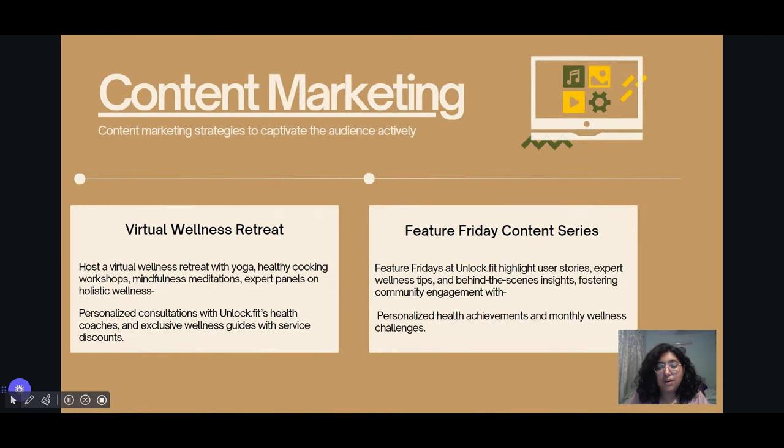Fourth, content marketing — raise awareness through engaging content. Host a virtual wellness retreat or summit with online yoga sessions with experts, healthy cooking workshops, and mindful meditations while hosting a lot of people at once. Feature Friday content series: post every Friday and showcase user stories, expert wellness tips, and behind-the-scenes insights to foster community engagement.